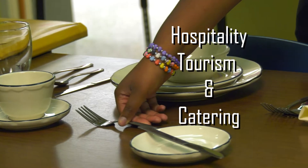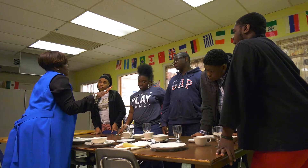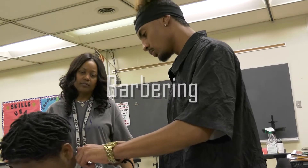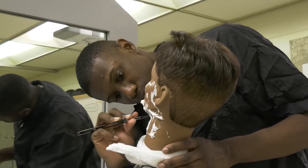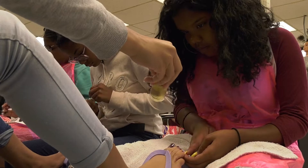Hospitality, tourism, and catering will teach you the ins and outs of etiquette and more, preparing you to work in the traveling and tourism field. Learn to get your hairlines tight with our two-year barbering program, certifying you as a licensed barber. Be that go-to guy or girl for a hairdo, manicure, or pedicure after completing our cosmetology course.